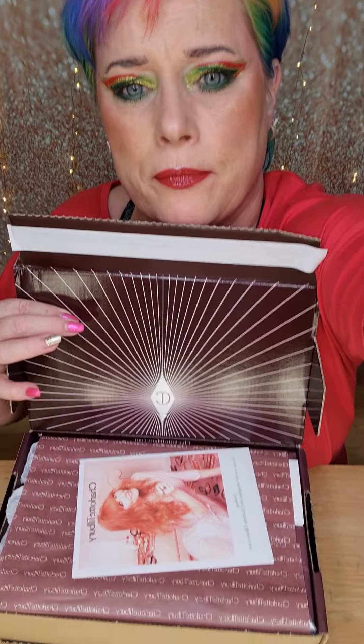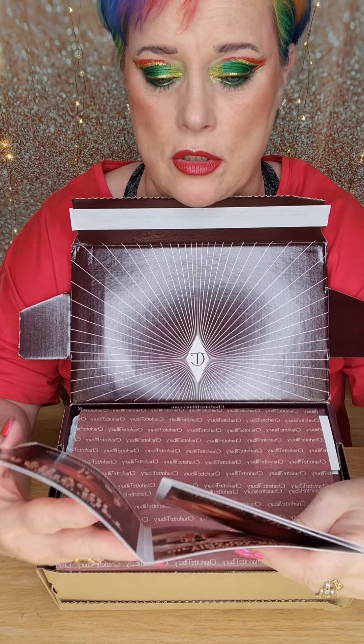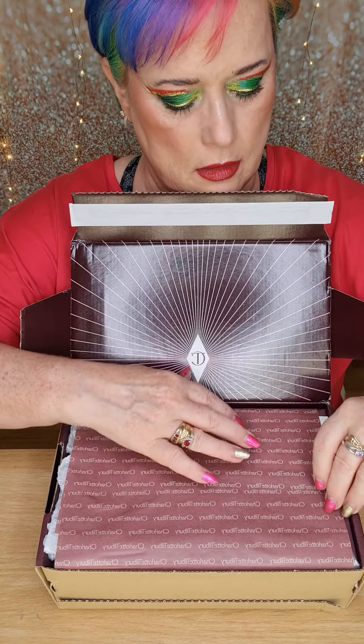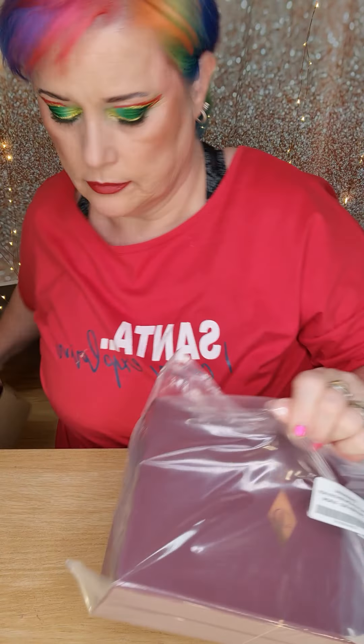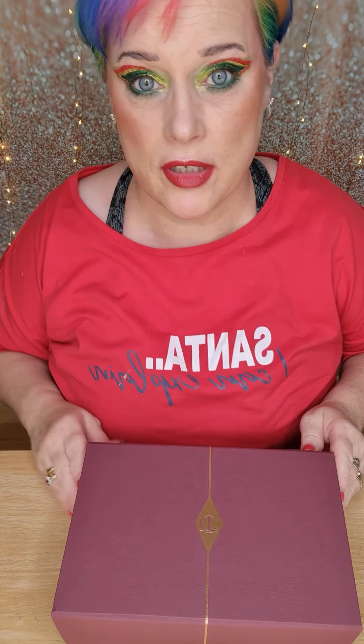This is the packaging that we get with Charlotte - a nice little clip which obviously tells you what you've got. There are some samples: this is the Magic Serum Elixir and a Collagen Lip Bath. It comes in a really pretty box - this is super sweet, lovely if you want to gift it to somebody, or maybe even just keep it for yourself. Why not?